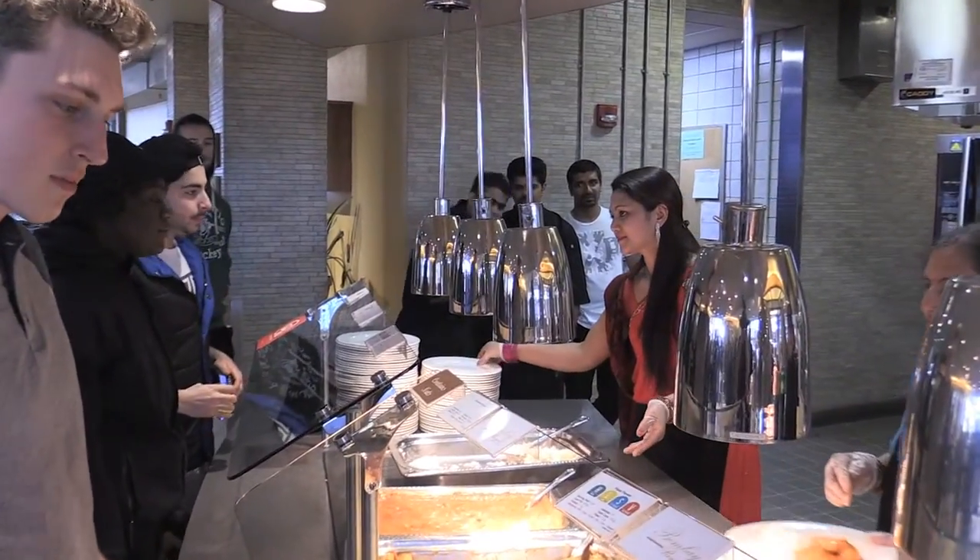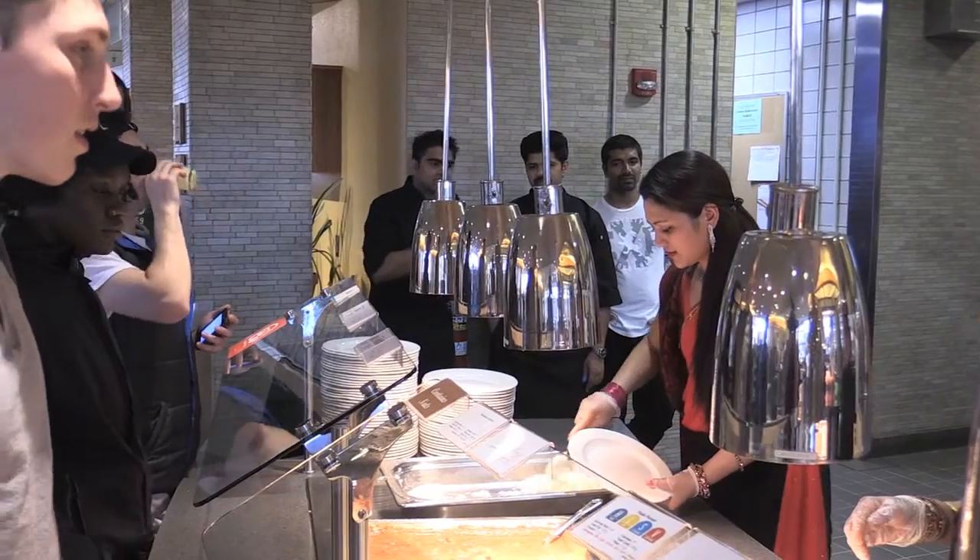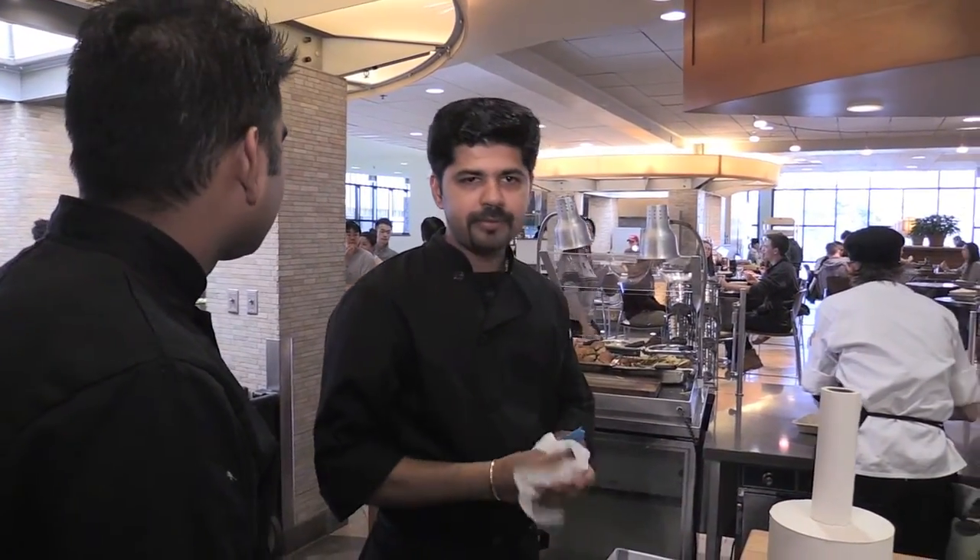It looks very good and I think people over here are enjoying our food. It was a wonderful experience working with the chefs here at UMass — they were very cooperative. It was a wonderful experience for us.